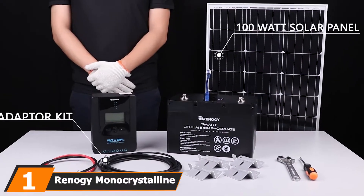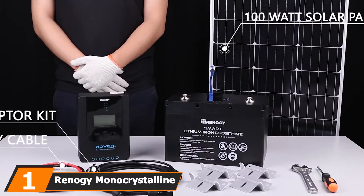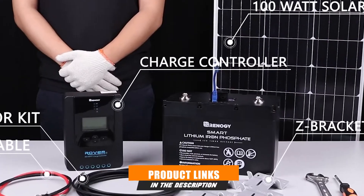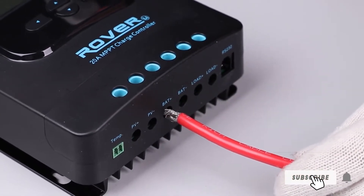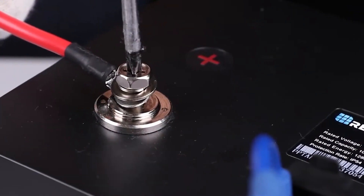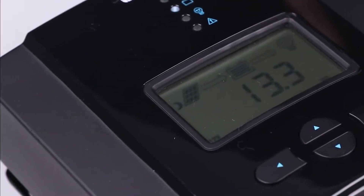At the first position of our list, we have the Renagi Monocrystalline Expandable Boat Solar Panel Kit. This kit is one of the most technologically advanced on the market. The company uses 21% efficient solar cell technology, which is very close to the theoretical maximum for photovoltaics. It also comes with a helpful display that shows you the wattage of the system, giving you a clear readout of your current energy use and how liberal you can be with your powered devices.